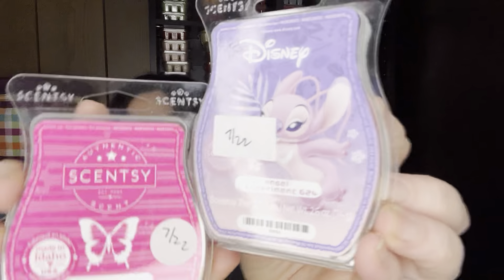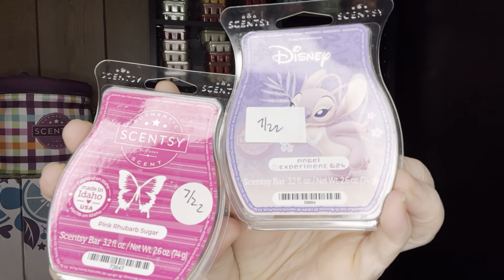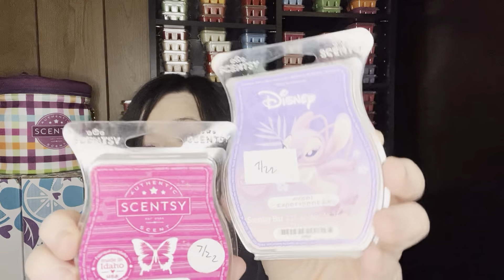Mango Margarita I think would be excellent with Angel 624. If you don't have that, maybe go-go mango with something with a little bit of lime. This was part of the Senspirations that released earlier in the year and was my favorite of the bunch. Pink Rhubarb Sugar is another one that would pair really well — it's currently available, and to me it's like pink lemonade, sugary. Those two together would be fantastic.